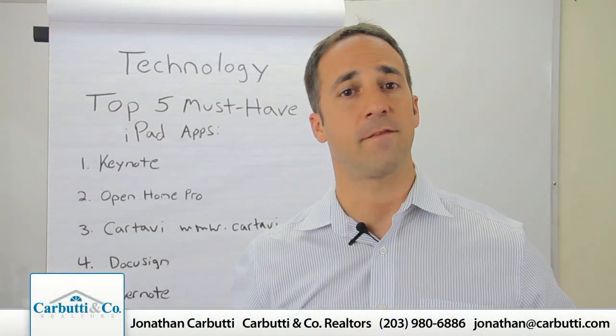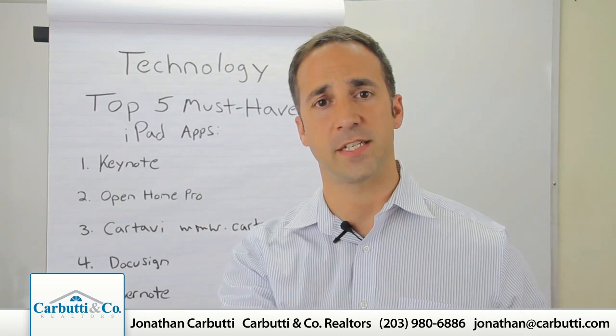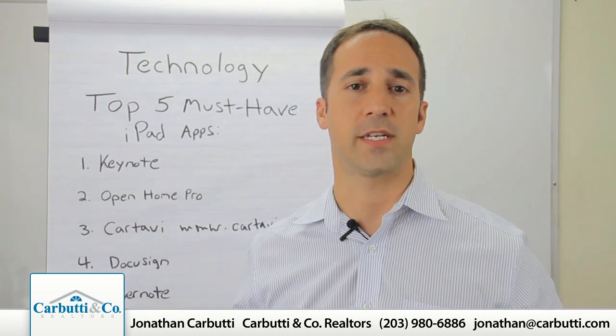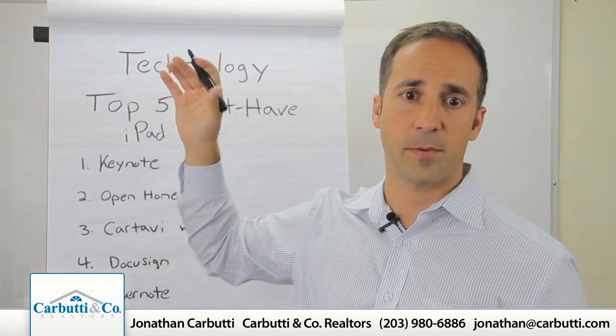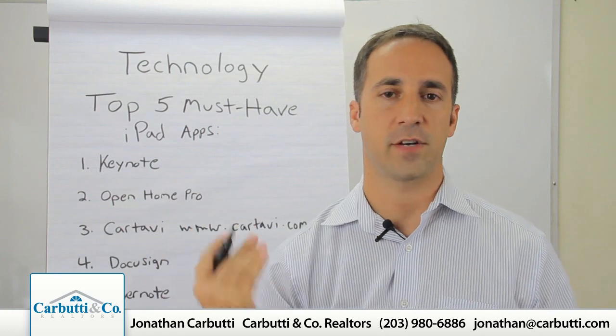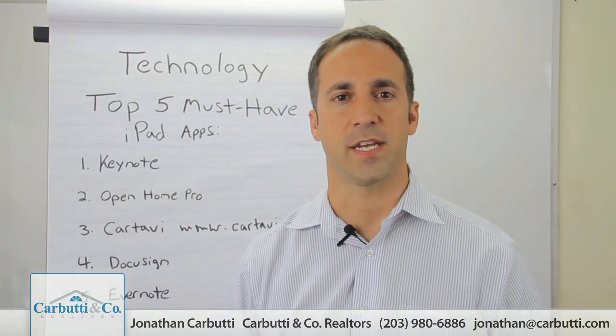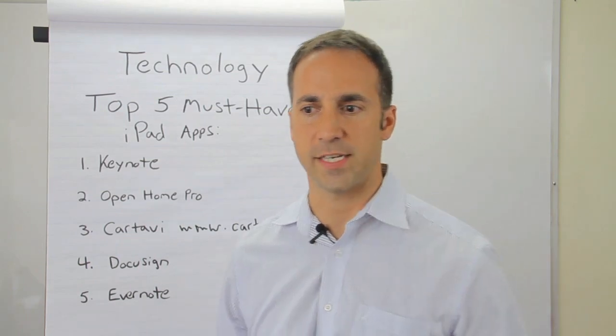Hi, Jonathan Carr Beauty here and welcome back to my video agent training blog where we're bringing you relevant information to increase your business and help you close more deals. Technology is probably one of the most overused words in our industry, yet most of our agents aren't keeping up with the technology and the applications that the consumers want to see.